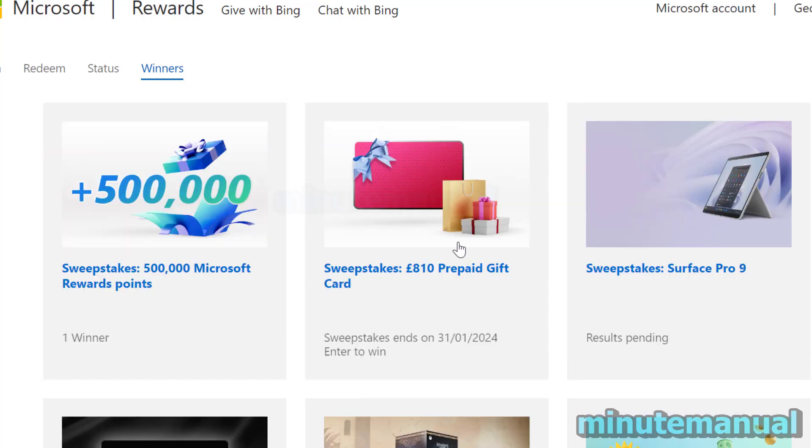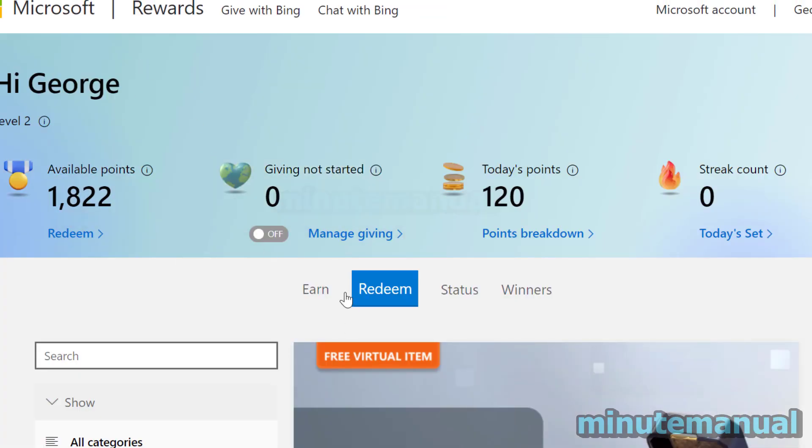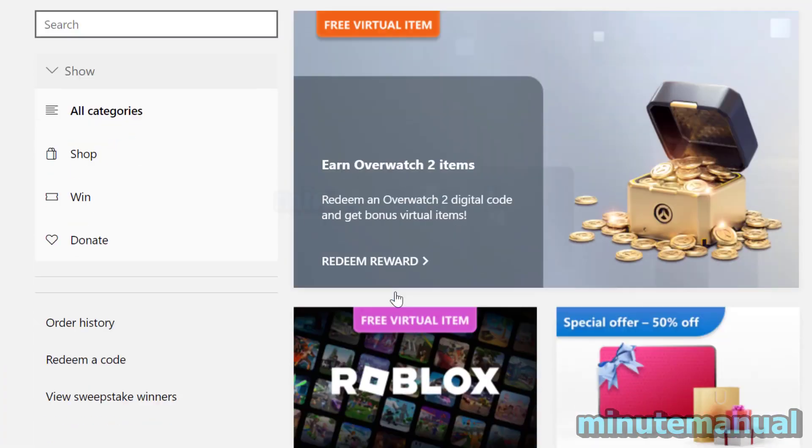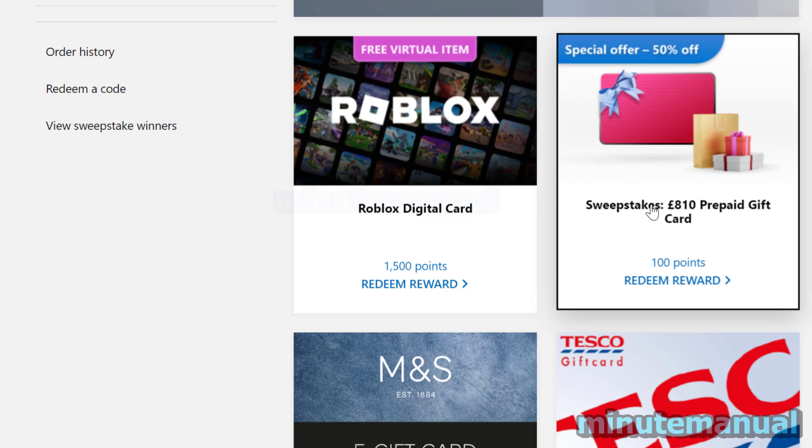Finally, for sweepstakes that haven't finished yet, you can also click on them to find out which ones you can still enter. It says here that it finishes on the 31st of January, and if I click on the Redeem tab I can find it there and enter it using points.